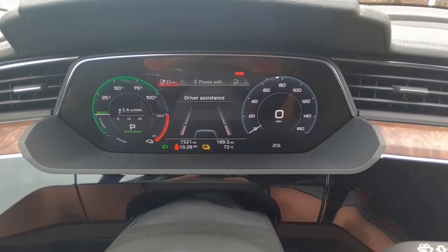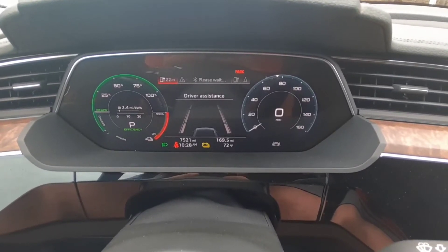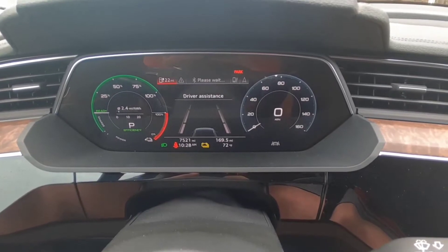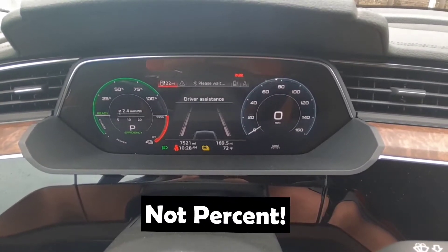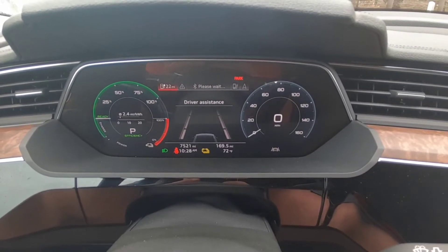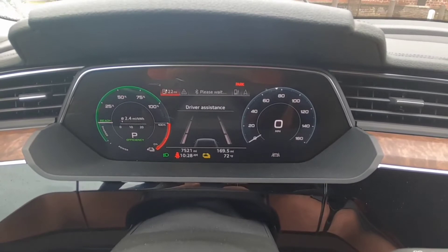Alright, so this is my first charge stop on this trip. I've gone almost 170 miles and I've got 22 miles remaining. The car warned me at 60% that the battery was low, and then at 30% it turned the gauge red, put on that yellow battery light down there, and said charge immediately. So that's what we're going to do.